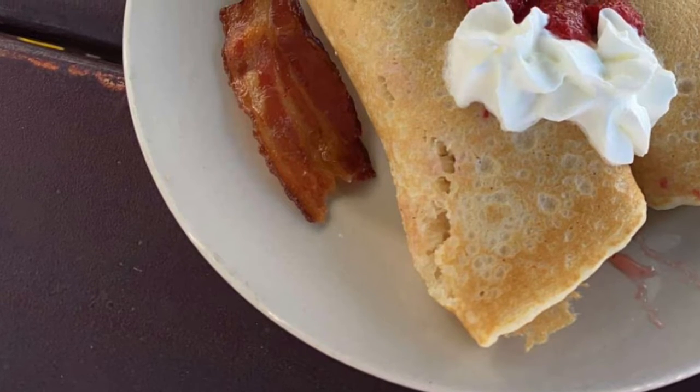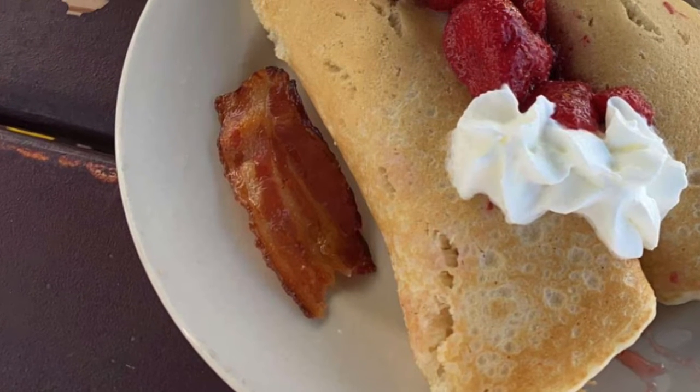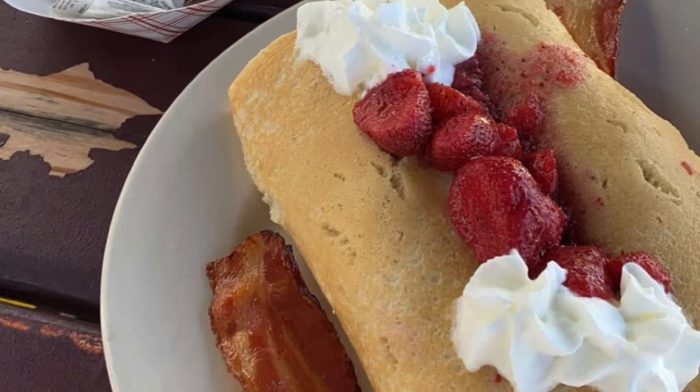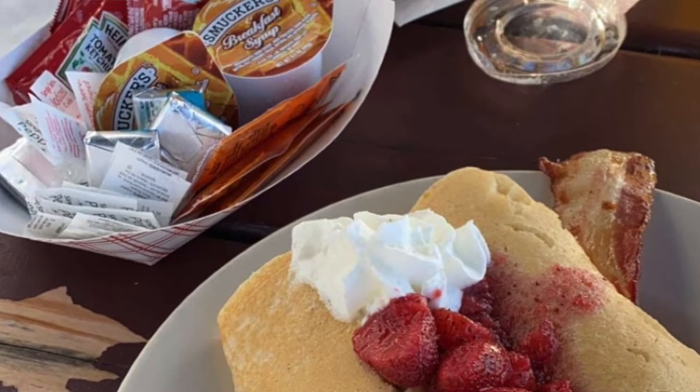When I went for breakfast, I got the strawberry roll-ups, which are super good. They are two large pancakes stuffed with delicious strawberry filling, topped with powdered sugar and whipped cream, served with your choice of bacon, sausage link, or sausage patty.